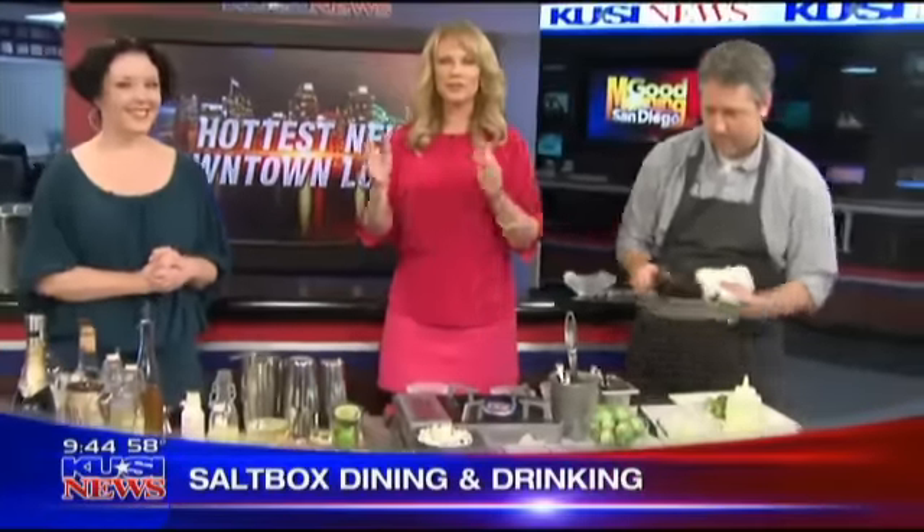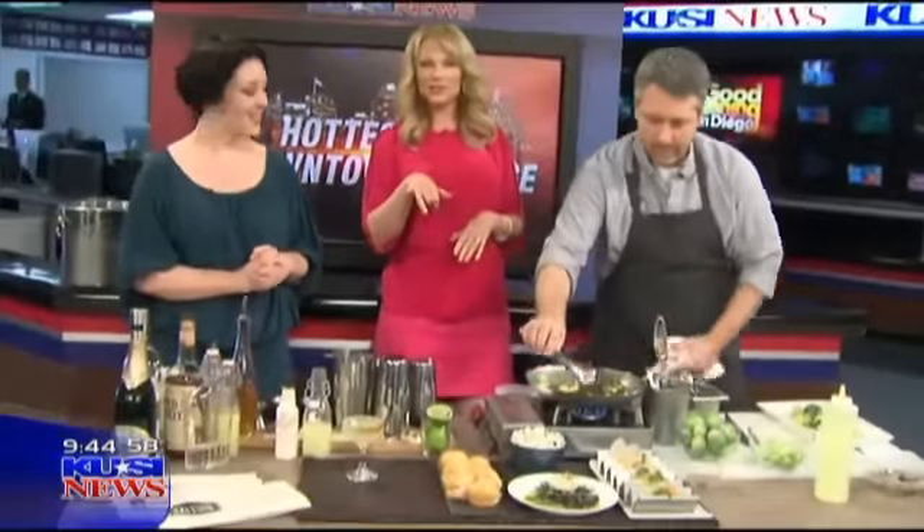That's beautiful. I'll take a bite during the break. We're going to be back after a quick message. Simon, Erin, thank you. Thank you for having us. Saltbox. We'll be right back — stay with us.